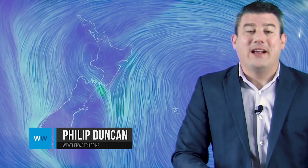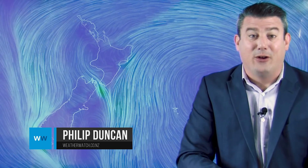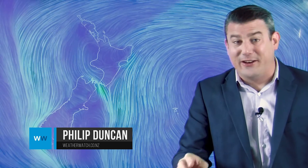Hi everybody, I'm Philip Duncan. Thanks for joining us for our weekend weather update and the outlook for next week, where we've got a significant cooling off period coming for some regions. But let's kick off with Friday's animated wind map.